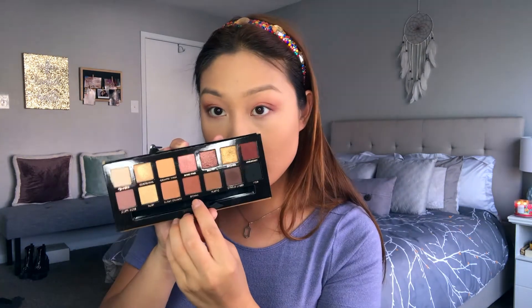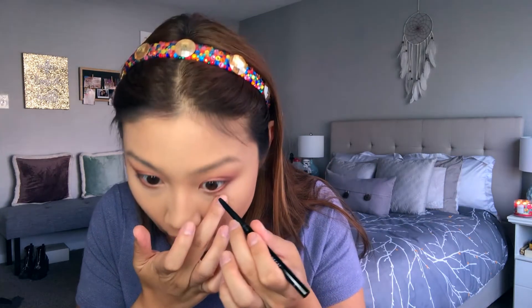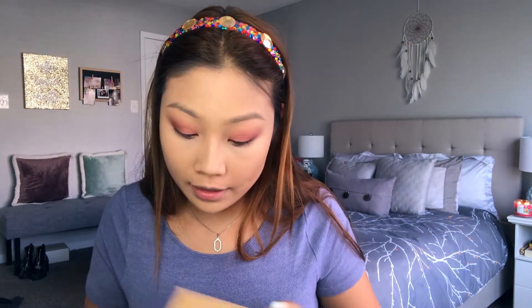The lids are pretty much done. Moving to the lower lash line, I'm applying the shade Sienna all over using my Morphe 213. I'm also tightlining and waterlining with Urban Decay All Nighter Eyeliner. Then with my ColourPop E9 brush, I'm blending out the lower lash line with the shade Burnt Orange from our transition, tying everything together.